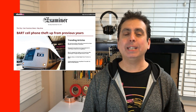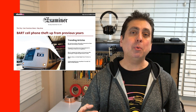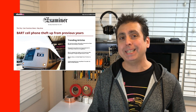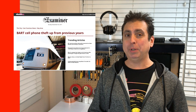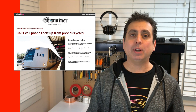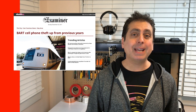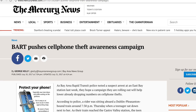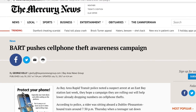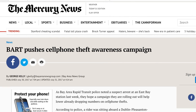BART cell phone theft is up this year. In 2015, there were 180 cell phone thefts on the Bay Area's Rapid Transit train system, 274 in 2016, and 225 just during the first half of 2017. Many of these thefts are committed by young people, including a group of between 40 to 60 kids who got onto a BART train back in April at the Oakland Coliseum Station, where they robbed several people of their cell phones and bags, leaving at least two people injured. BART launched an awareness campaign that educates riders about the possibility of phone theft and encourages them to keep their belongings secure, especially near the doors of the train, where thieves are more likely to grab and run.